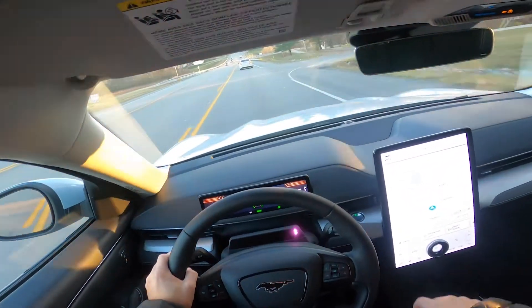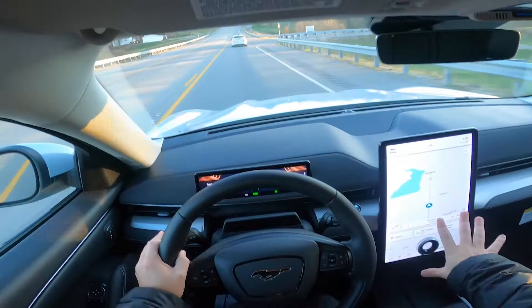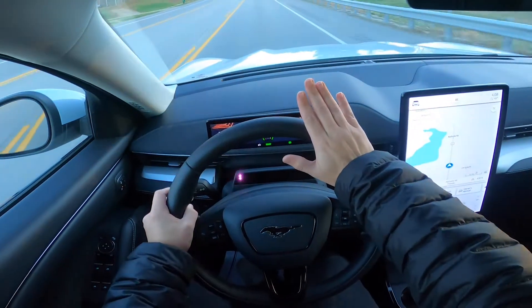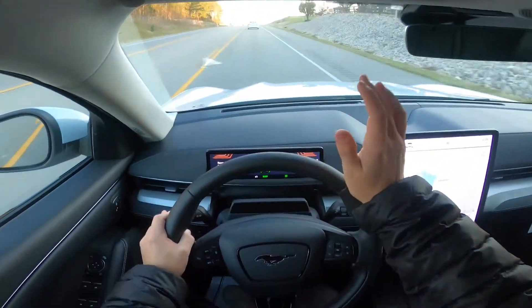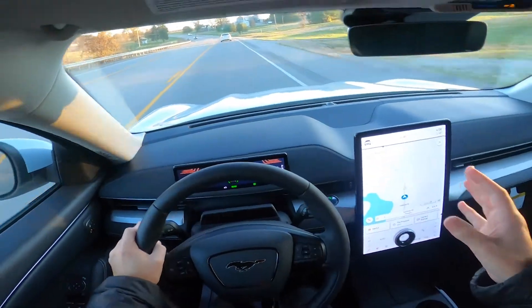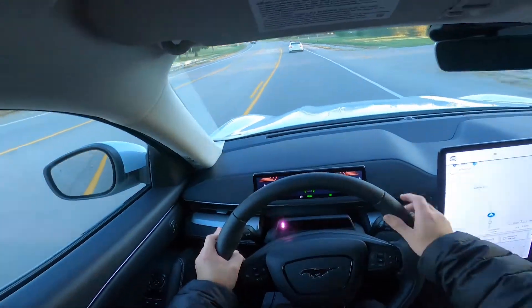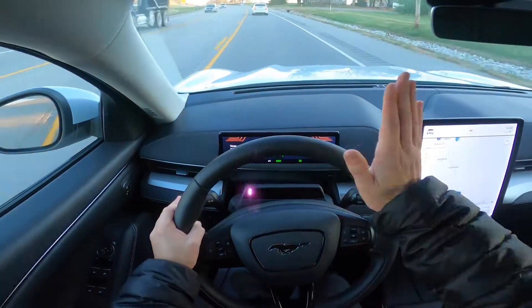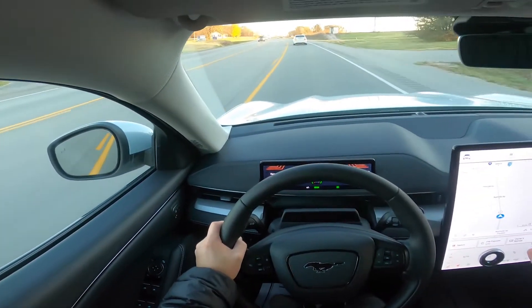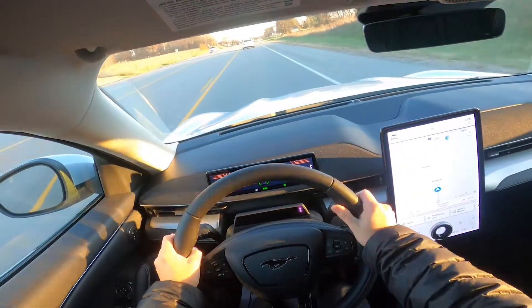To activate Blue Cruise, once you put your vehicle in Ford Pass it will give you your connected services. Once you get those connected services it will update the map on the vehicle, and you'll have the ability to change your adaptive cruise with active lane centering into full Blue Cruise. On this model we have the Comfort and Convenience Group, which includes your heated steering wheel, heated seats, and a few other options — and Blue Cruise is also included in that package.